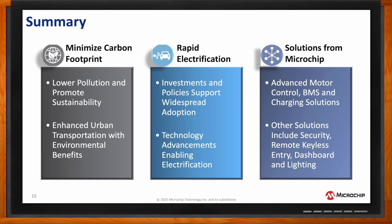Additionally, we offer other solutions such as security, remote keyless entry, dashboard, and lighting systems.